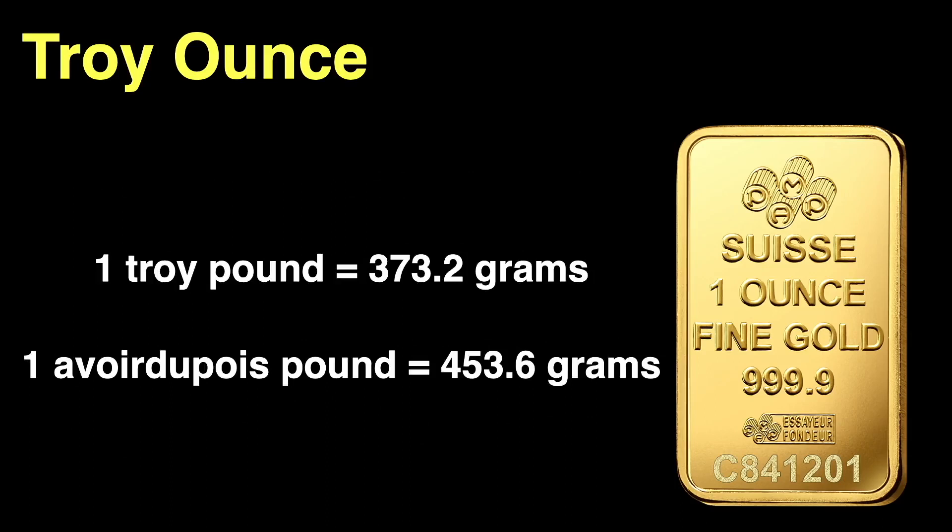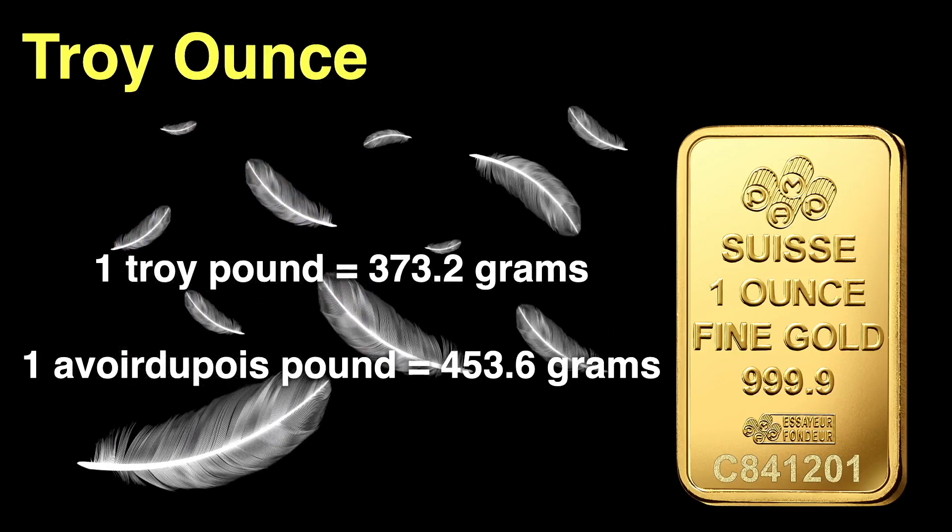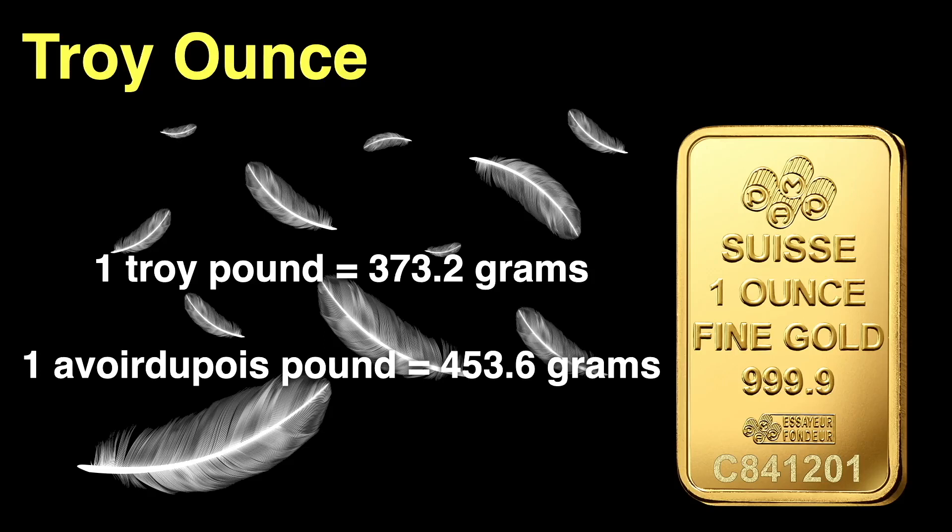So that old riddle — what weighs heavier, a pound of gold or a pound of feathers — can be easily answered: an Avoirdupois pound of feathers weighs 453.6 grams. The troy pound of gold weighs 80.4 grams less, or 21% less. However, an ounce of gold weighs more than an ounce of feathers. Can't we just all use the metric system?